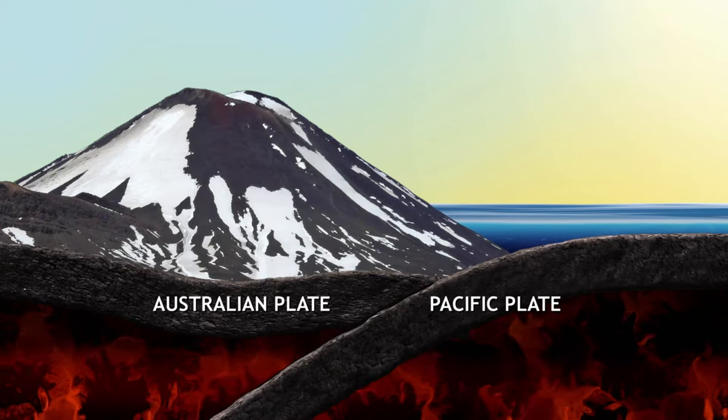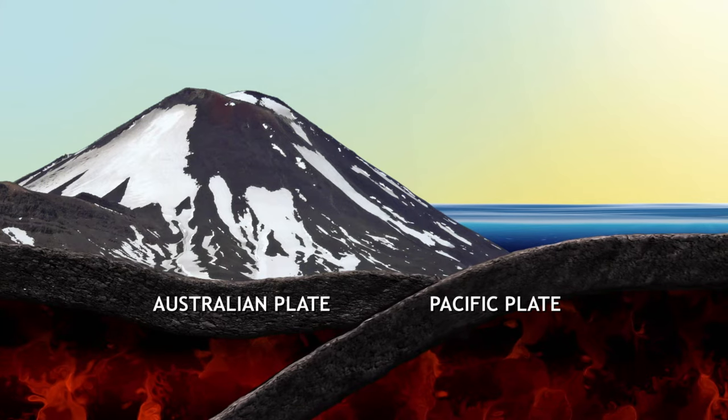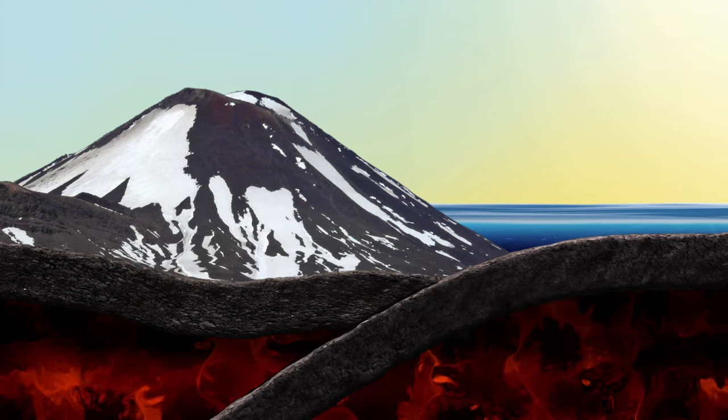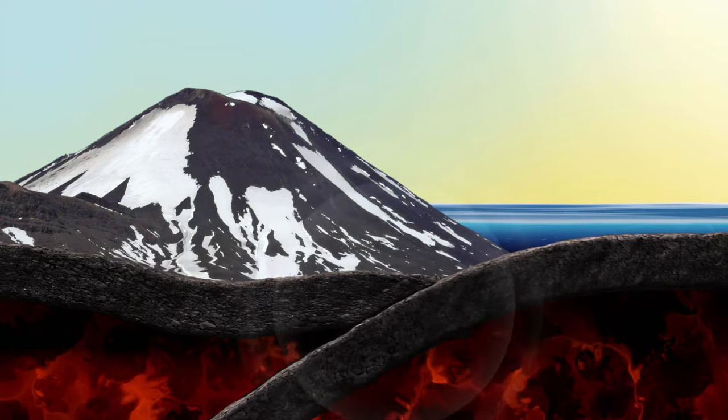Subduction means to be led under. About a hundred kilometres off the east coast, the Pacific Plate is forcing its way under the Australian Plate. The world's largest and most destructive earthquakes occur at these subduction interfaces.